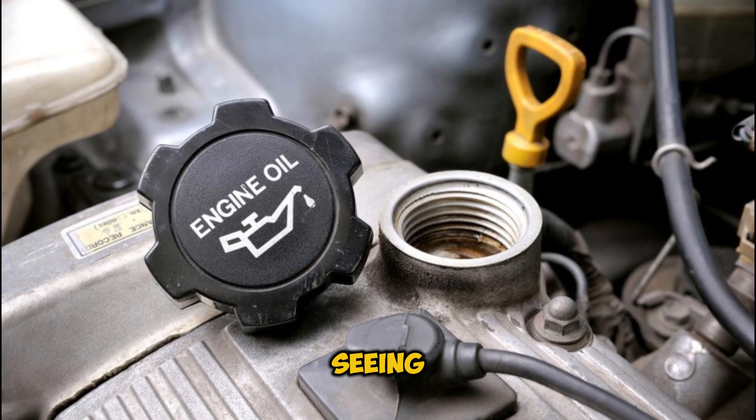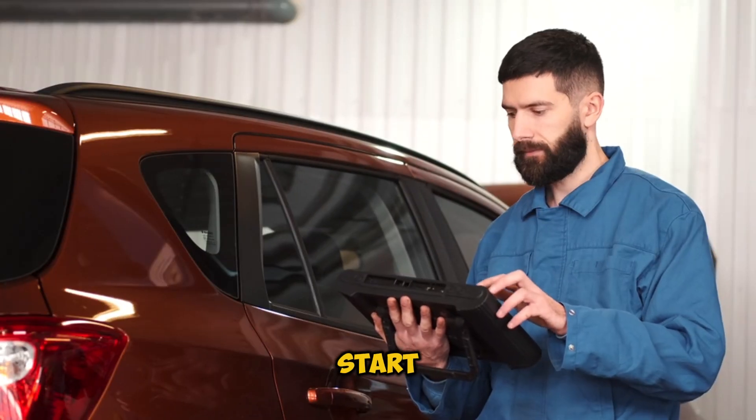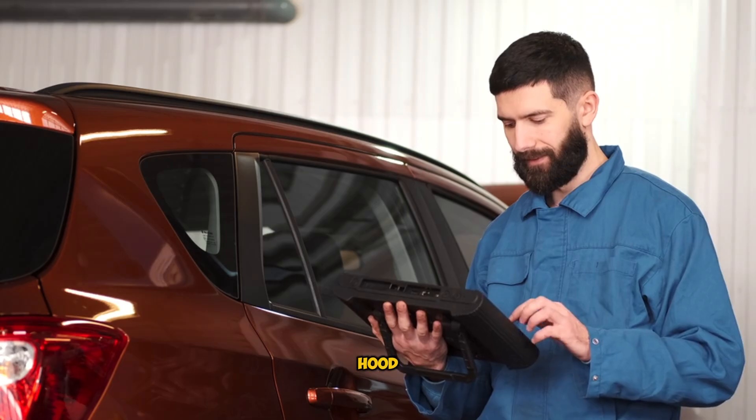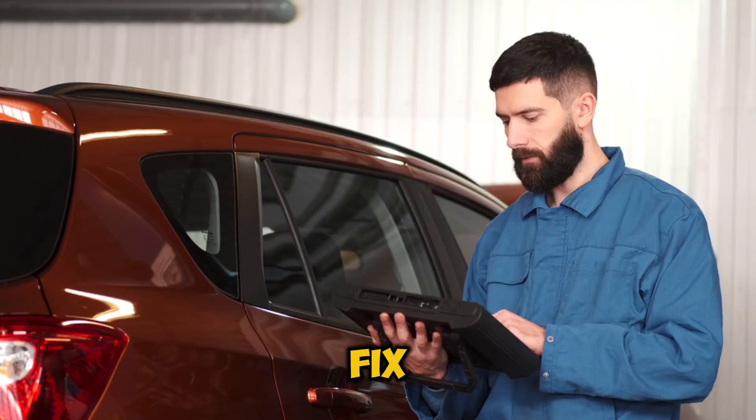Hey there, fellow car enthusiasts. Seeing smoke coming from your engine's oil cap can be pretty scary, right? But before you start worrying about expensive repairs, let's dive into what's really happening under that hood. By the end of this video, you'll know exactly what's causing that smoke and, more importantly, how to fix it.